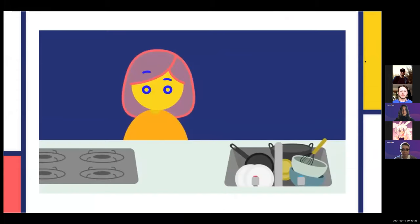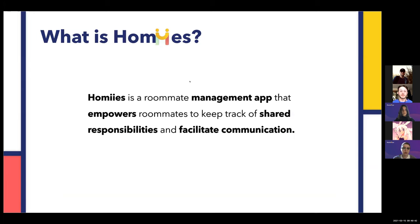Living with roommates can be challenging when you have to manage chores and other household responsibilities. Roommates have to keep track of chores, bills, and the day-to-day communications. All of this can make avoiding conflicts a challenge. With our HOMEES app — HOMEES is a roommate management app that empowers roommates to keep track of shared responsibilities and facilitate communications.